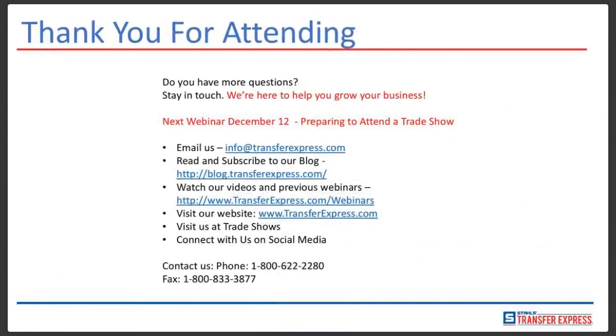I want to thank you all for attending. If you'd like a free sample pack of our non-apparel items, go to transferexpress.com. In the upper left corner, hover your mouse over the word 'Transfers' under our logo — it'll take you to our marketing tools. Click on marketing tools, scroll down to free samples, and within that tab there's a drop-down for the non-apparel pack. Click it and we'll send you a small pack of the non-apparel items we just discussed, so you can try them before you buy — stick them to windows, cars, whatever you want.